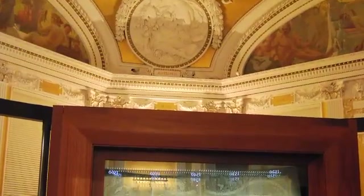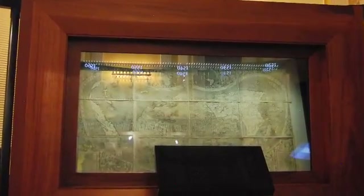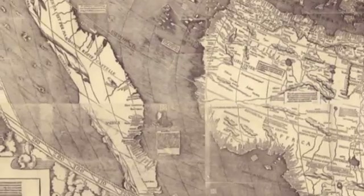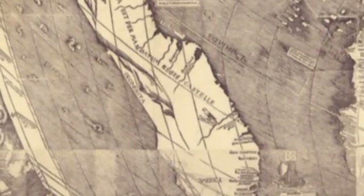The Waldseemüller map of 1507 perfectly illustrates the rich complexity of the Library's current preservation mission, which must today account for preservation of, and access to, our national heritage. The map is truly revolutionary because it shows the Pacific Ocean years before Balboa crossed the Isthmus, and many years before Magellan would come around and discover the Straits. The Waldseemüller map is the first map that refers to America as America, so it's essentially our birth certificate.